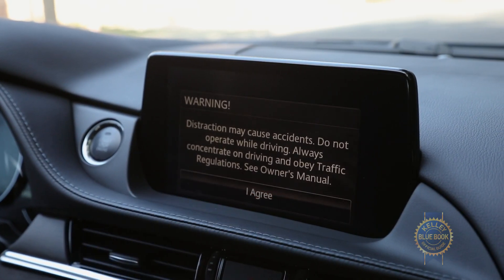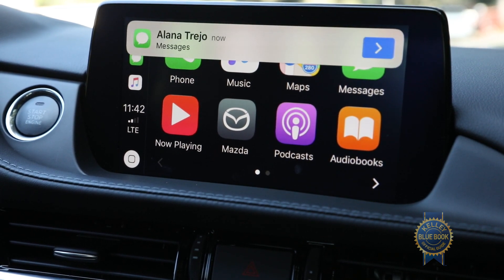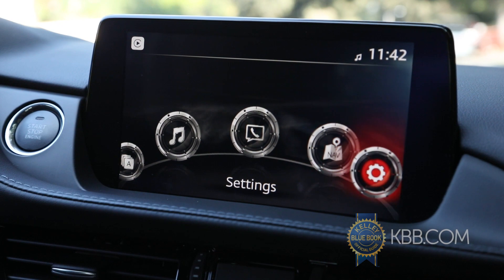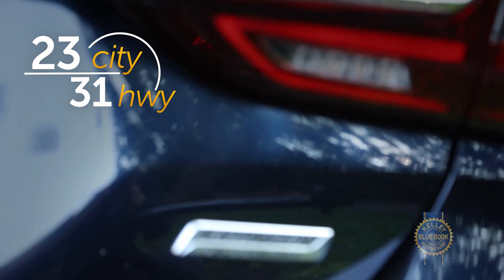With our trim upgrade, we get an eight-inch full-color touchscreen display with Mazda's navigation system, as well as Apple CarPlay and Android Auto, which is new to the Mazda 6 this year. More great stuff — or more great stuff to potentially break.